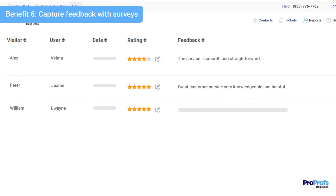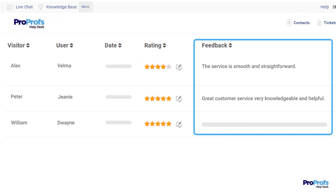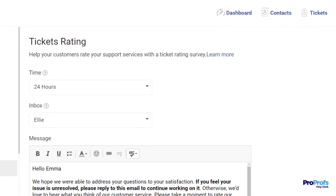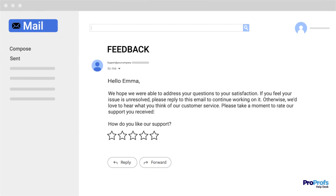Last but most important, look for a ticketing system that allows you to capture customer feedback with surveys, making it seamless to improve customer experience. For example, ProProfs Helpdesk supports automated surveys that can be shared with customers once their ticket is resolved to capture their feedback.